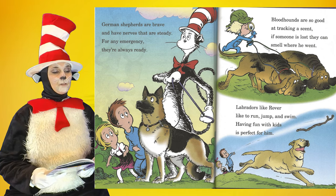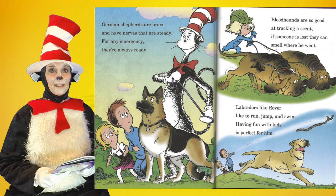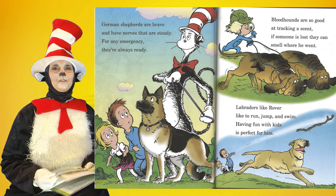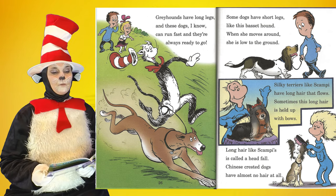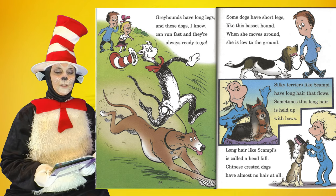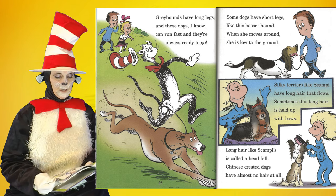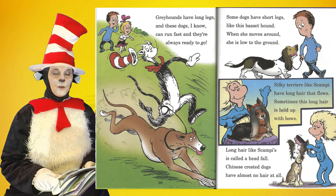German Shepherds are brave and have nerves that are steady — for any emergency, they're always ready. Bloodhounds are so good at tracking a scent; if someone is lost, they can smell where he went. Labradors like Rover like to run, jump, and swim — having fun with kids is perfect for him. Greyhounds have long legs and can run fast and they're always ready to go. Some dogs have short legs like this Basset Hound — when she moves around, she is low to the ground. Silky Terriers like Scampi have long hair that flows; sometimes this long hair is held up with bows. Long hair like Scampi's is called a headfall. Chinese Crested dogs have almost no hair at all.